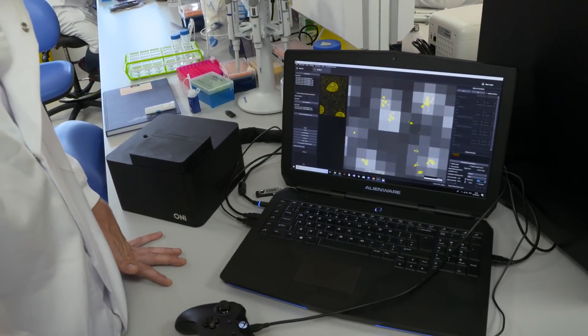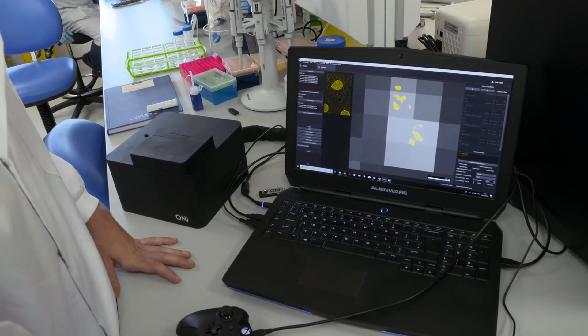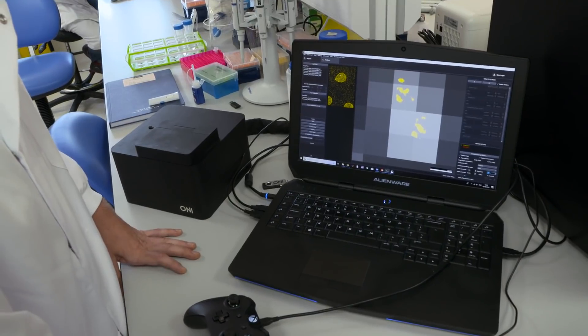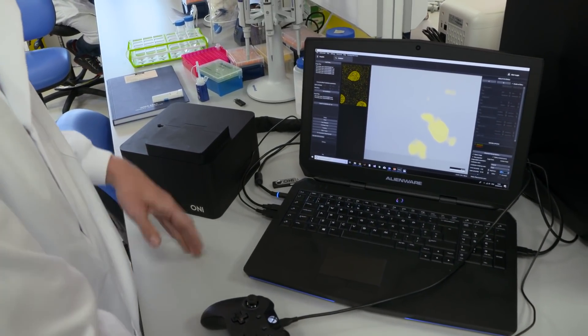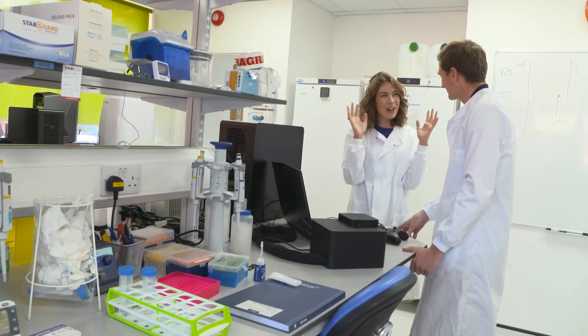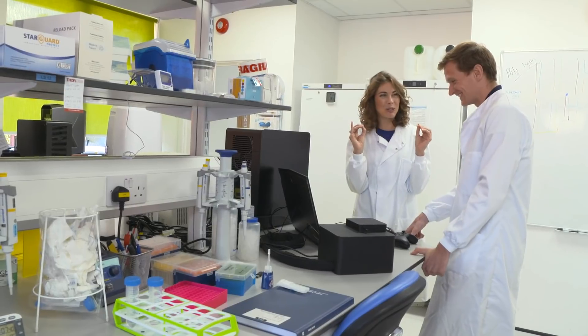When we zoom in even more with our super-resolution technique, you actually get down to 20 nanometre resolution. So these two molecules here will be 20 nanometres or so apart, and that's 20 billionths of a metre. It's hard to get your head around it, isn't it? It is mind-blowing — it's unbelievably minuscule.